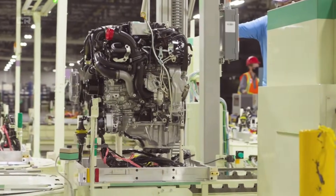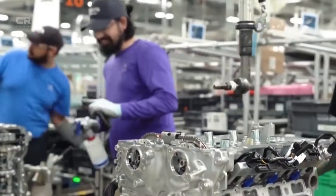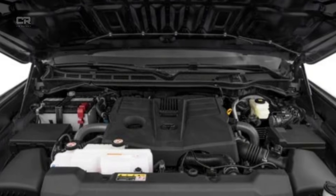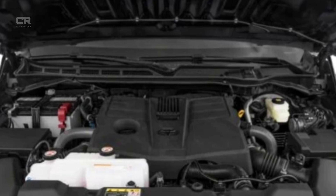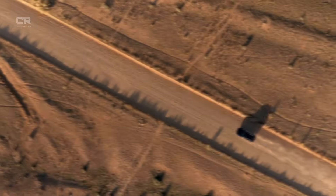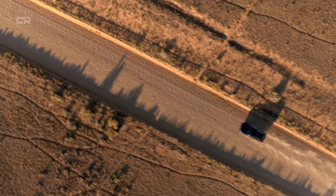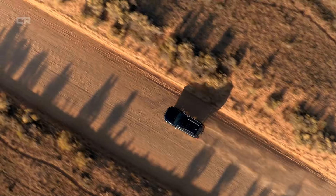However, real-world ownership data, teardown analyses, and warranty reports soon revealed that the original engine block design faced stresses it was not fully optimized to handle under certain conditions. By the time Toyota finalized the 2026 Tundra, engineers had already spent several years quietly re-evaluating the engine block from the inside out. The result is not a simple material tweak or software band-aid, but a fundamentally reinforced engine block architecture aimed at long-term durability, load stability, and thermal resilience. This video breaks down exactly how Toyota reinforced the 2026 Tundra engine block, why those changes were necessary, and what mechanical engineers say about the effectiveness of the redesign.